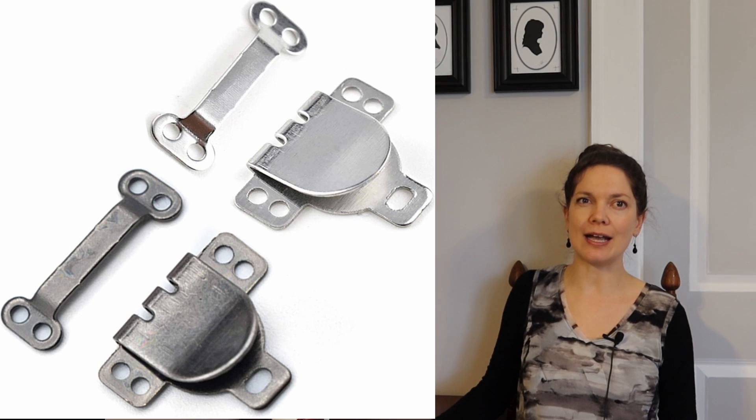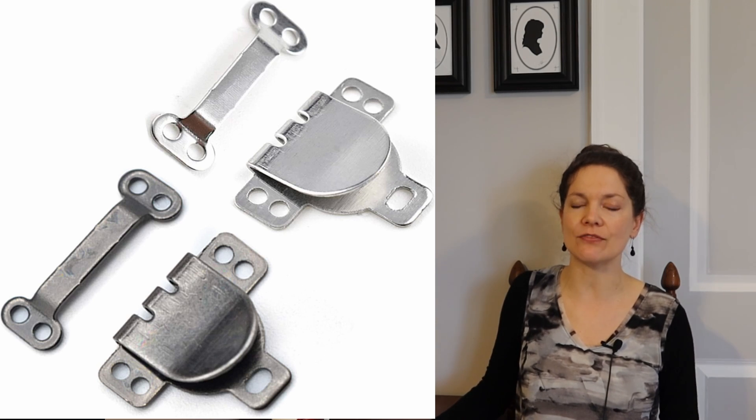I used modern wide flat skirt hooks and eyes for the closures, and I plan on adding decorative large buttons at a later date, but that was the last required step. I made plenty of mistakes as usual, but also as usual, I learned a lot. And that is often the most satisfying part of making clothes in styles of the past.